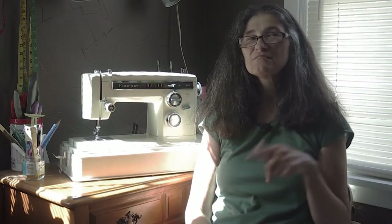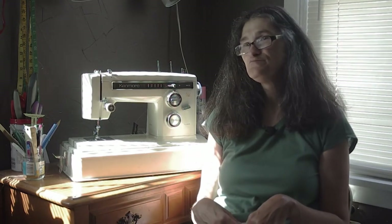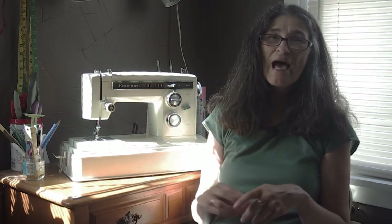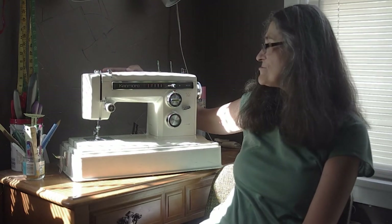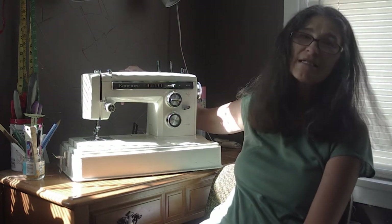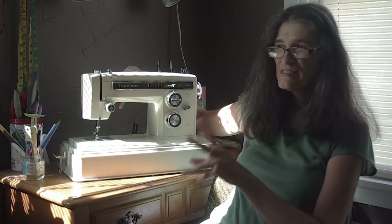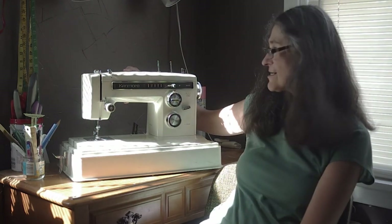I'd already been sewing for a couple of years when I was 15 and decided I really wanted my own machine. I saved up my babysitting money, went to Sears, and bought a Kenmore — something like this one here, which I found recently for about ten dollars. These old machines are amazing — thick fabrics just slide right through them.